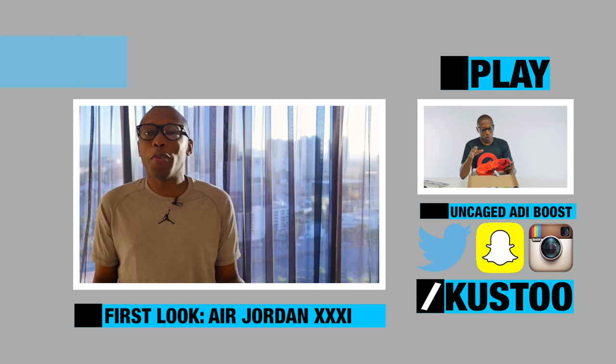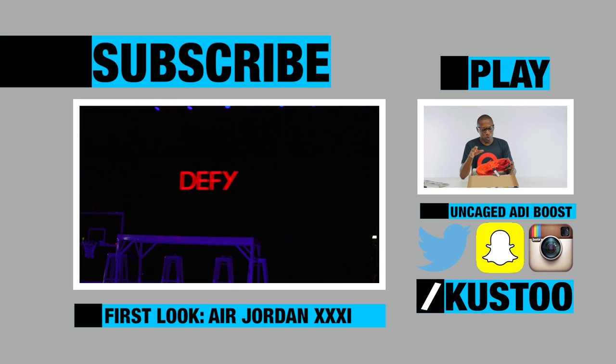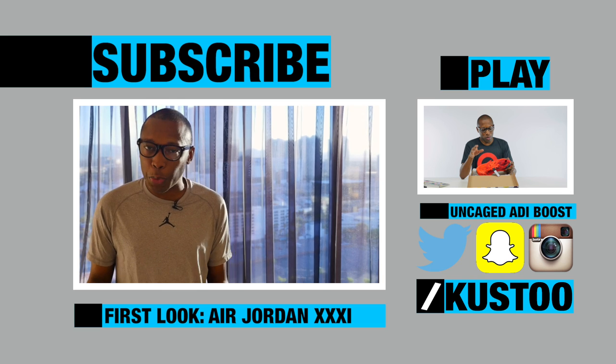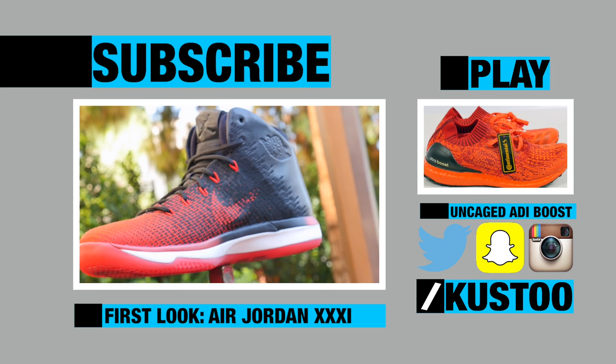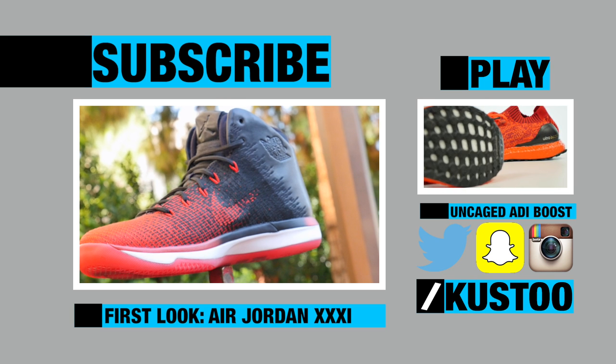When you have someone like Jordan at the top of your brand, it's easy to rely on the past. But is the Jordan 31 a play for the future? Let's start with the obvious — the Nike Swoosh. The outsole is still white and this is just red, so my thought is that they just painted this red.